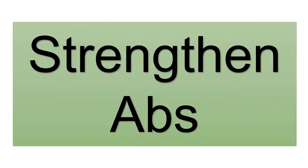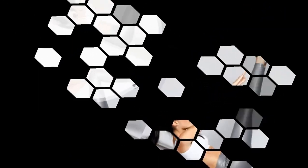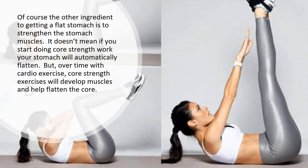Strengthen abs. Of course the other ingredient to getting a flat stomach is to strengthen the stomach muscles. It doesn't mean if you start doing core strength work your stomach will automatically flatten. But over time with cardio exercise, core strength exercises will develop muscles and help flatten the core.